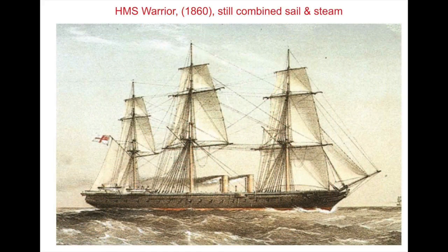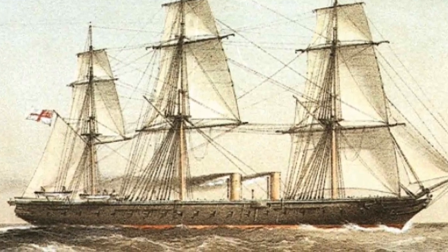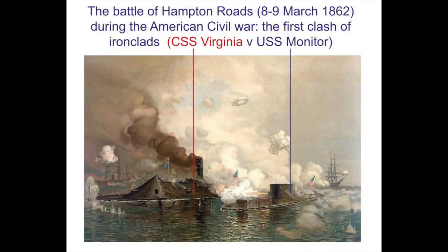The following year, the British launched HMS Warrior, an iron-hulled warship with its broadside guns in a heavily armoured compartment known as a citadel. As gun range and destructive power increased, the balance between guns and armour seesawed. For a while, armour proved superior to gunfire despite explosive shot.